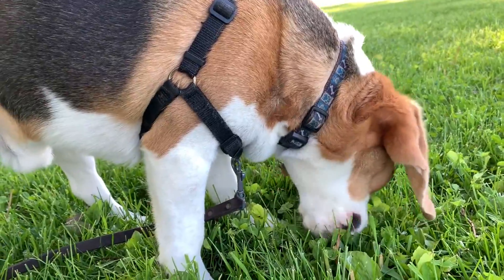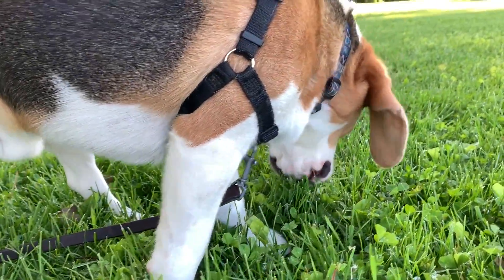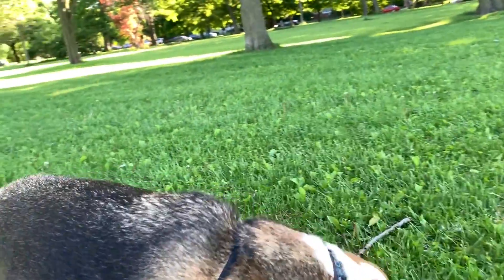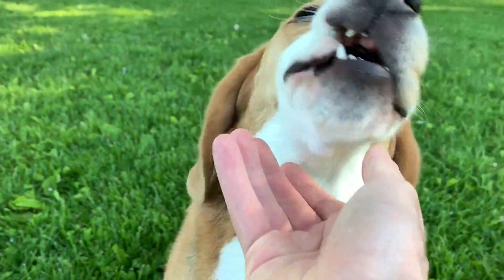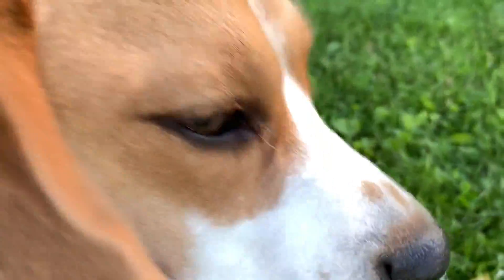Oliver, can we see your nose? What are you eating, by the way? Why are you eating grass? Oliver, can we see your nose? Can I see your nose please? Come on, Oliver. Let's see it. Oh yes — there it is! Oh, can I see it again?